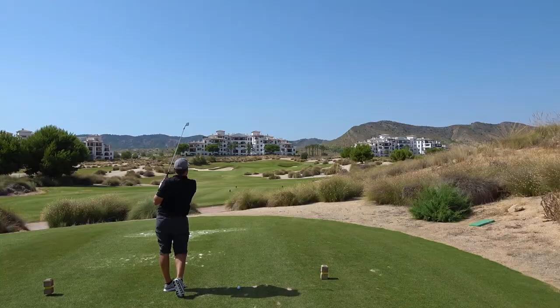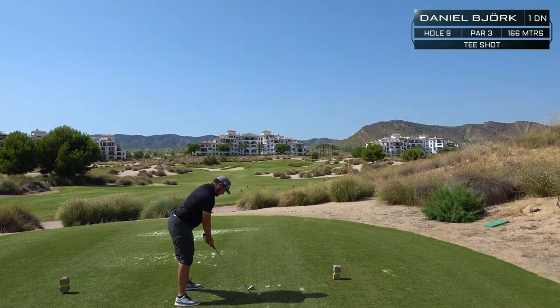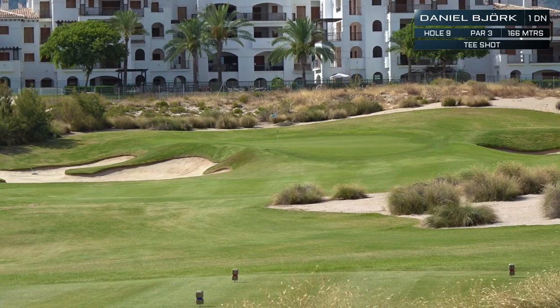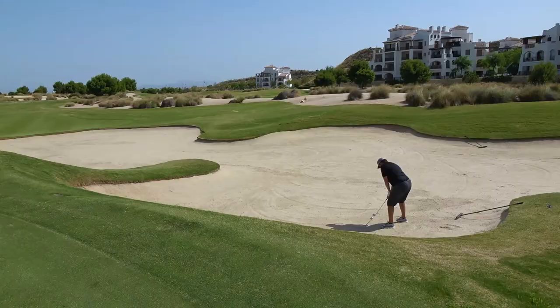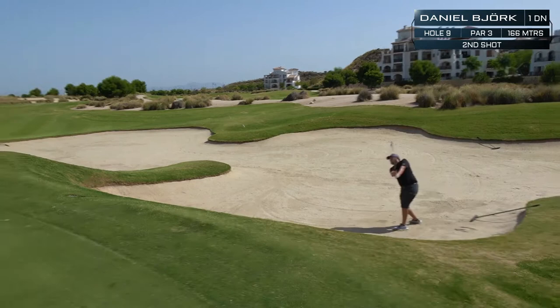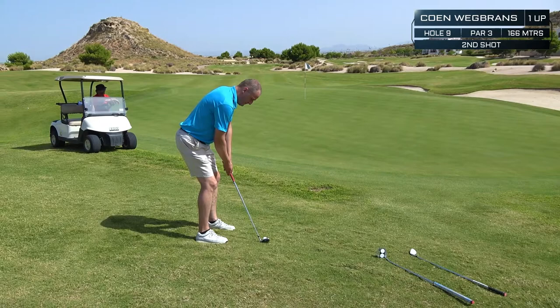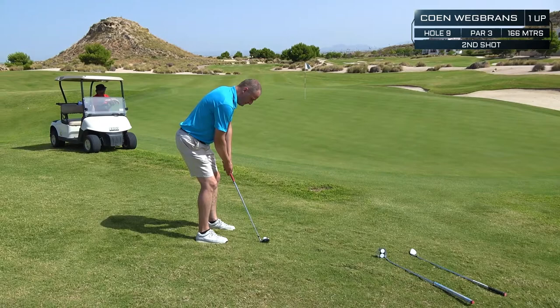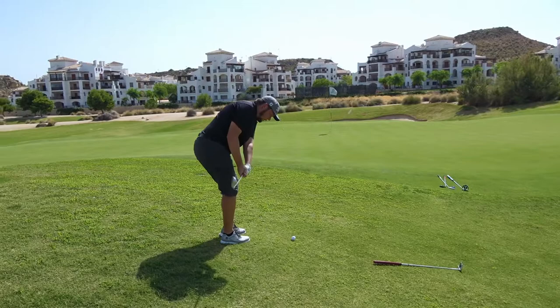Daniel is hitting a 5 iron and ends up in the large bunker on the left side — bad luck, just caught the edge. With the marshal watching as an audience, there's a bit of pressure. The bunkers are playing hard — getting a lot of bounce, going 10 meters long every time.